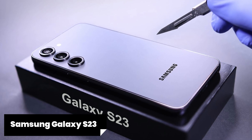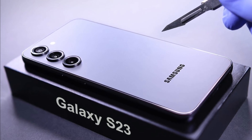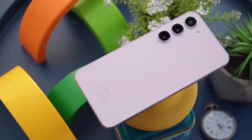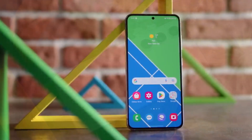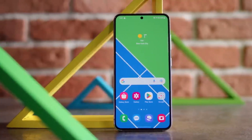The Samsung Galaxy S23 is expected to be released in early 2023. It will come with the latest Android operating system and Samsung's custom UI. The phone is rumored to have an in-display fingerprint sensor for added security. It is expected to offer ample storage options, including expandable storage via a microSD card slot.